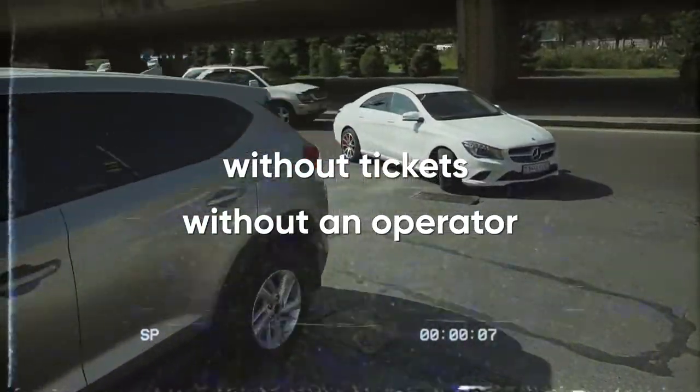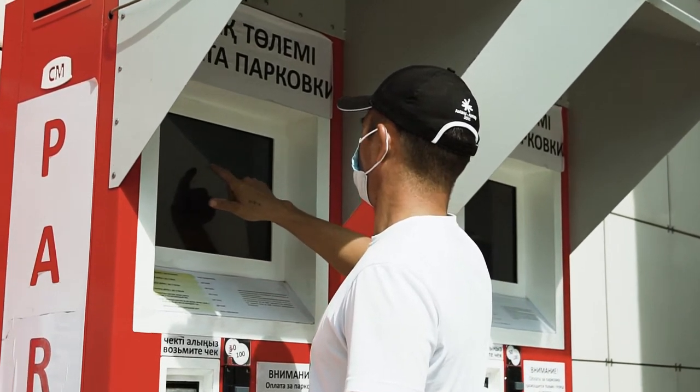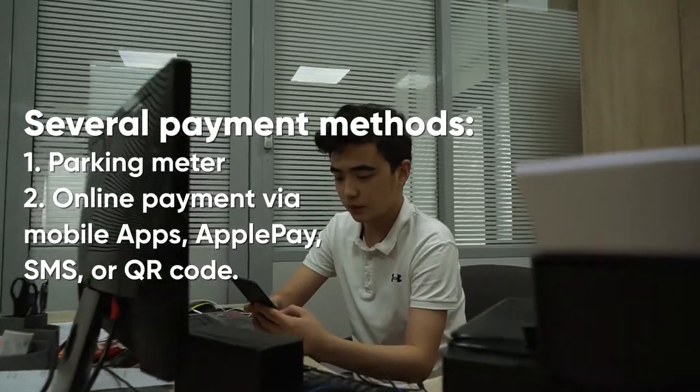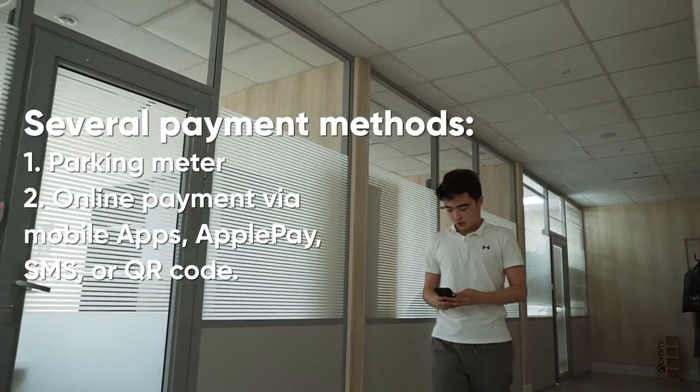We offer a ticketless ANPR-linked payment system, so you can pay by our parking meters or use online payment methods via our partners, mobile apps, Apple Pay, SMS, or QR code.